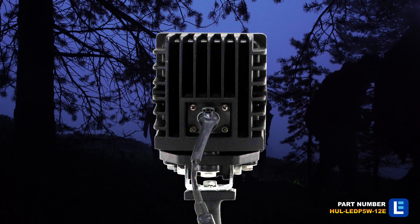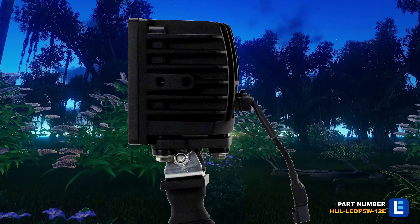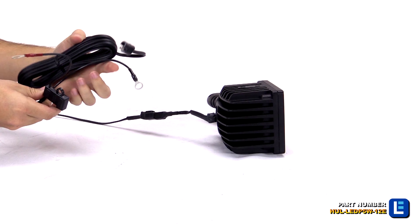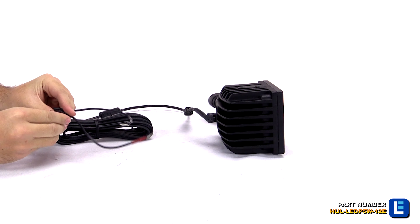This waterproof spotlight is ruggedly designed to withstand heavy duty use and includes a 16-foot cord. This light is ideal for use in hunting, utility, emergency, industrial, commercial, military, and law enforcement applications.